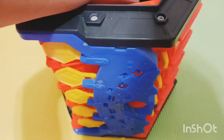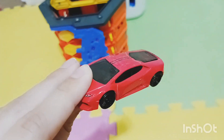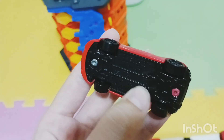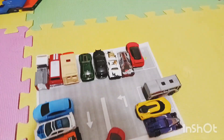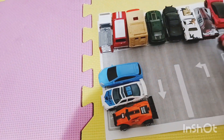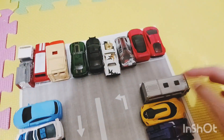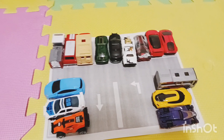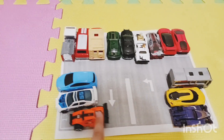Just one more car and our parking lot will be completely filled! Another red car — this is a Lamborghini. The sticker fell off but that's okay, let's put it in the last parking spot. Now the parking lot is all filled up! Now let's drive the cars away.